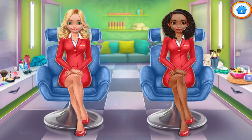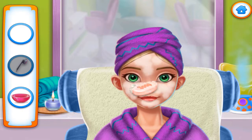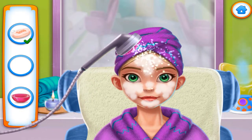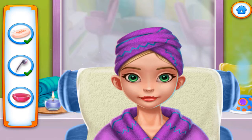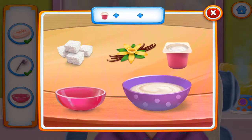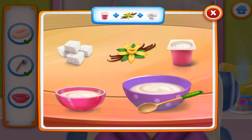Pick one. Rub that soap. Now, wash it clean. Pick an herbal mask. Nice. Now, stir it up. Amazing.